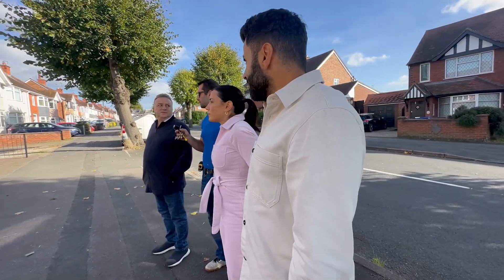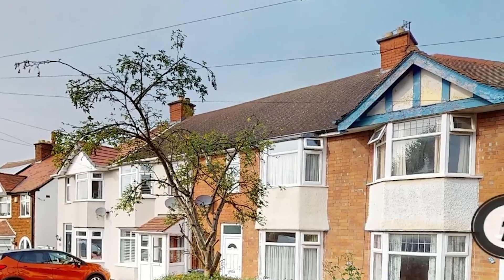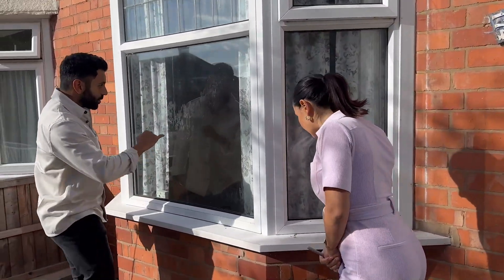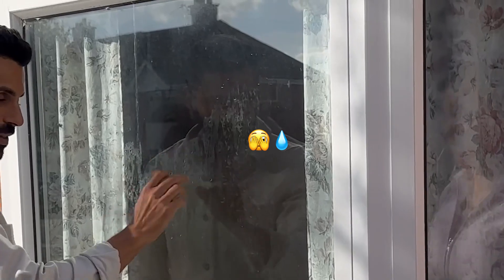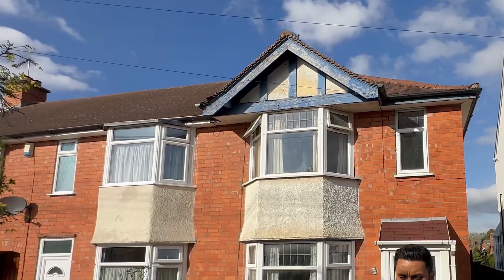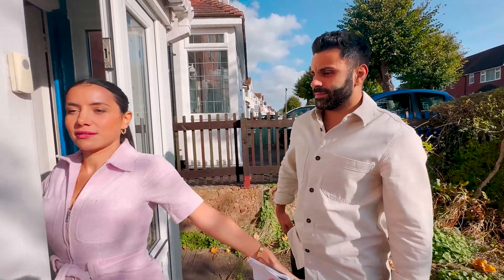One of the first things we look at is the roof — any cracked, loose or missing tiles can lead to leaks and expensive repairs. We're also looking at the windows: there's a lot of condensation visible and all of the windows would need to be replaced. The fascia is very tired and needs a good lick of paint, so that would also be factored into the refurb.